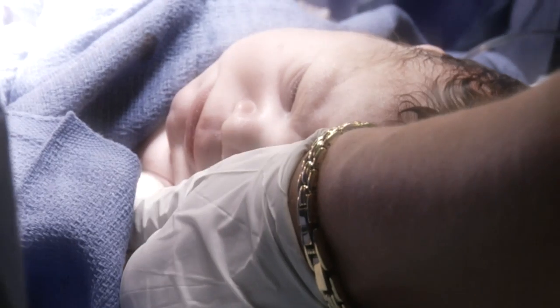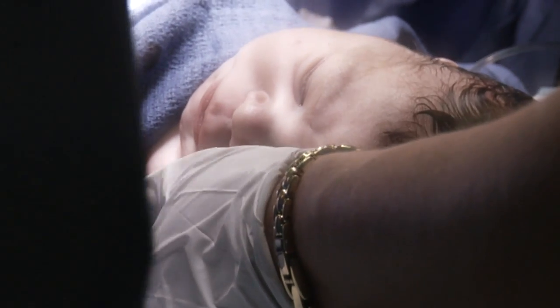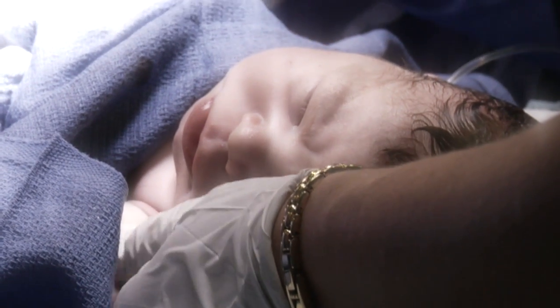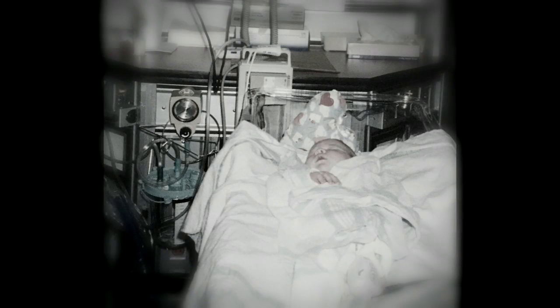After Reed was born, they came in and said that sometimes C-section babies had problems breathing. They came back and said that they thought Reed was in heart failure. It was living like a nightmare — just what's going to happen, is he going to make it? It was truly terrifying to think that life is so precious, and I just never thought that we'd have this worry.